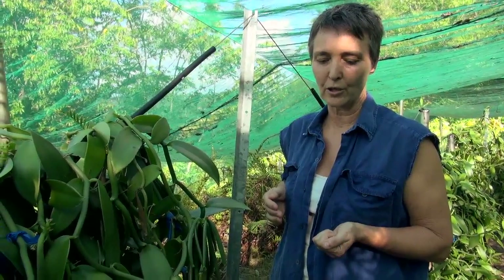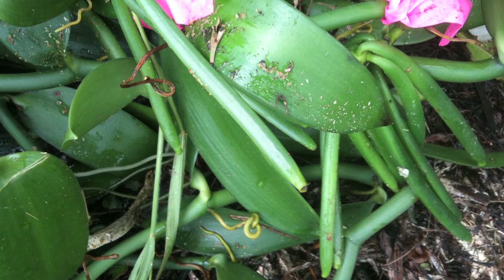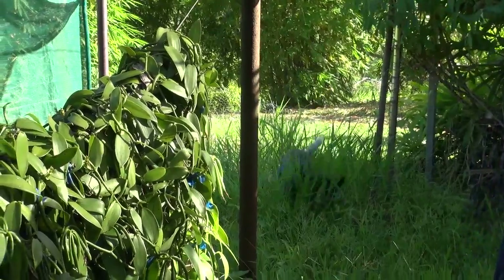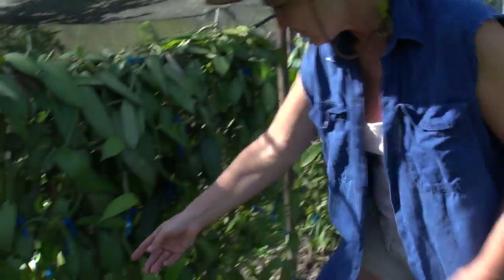The plants that are suffering most now were the ones that sat on the ground the longest — they've probably got soil fungus into the plant. So these are showing signs of fungus. Here's one that's actually got the fungus.